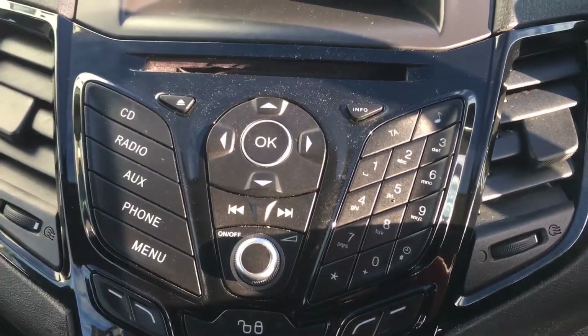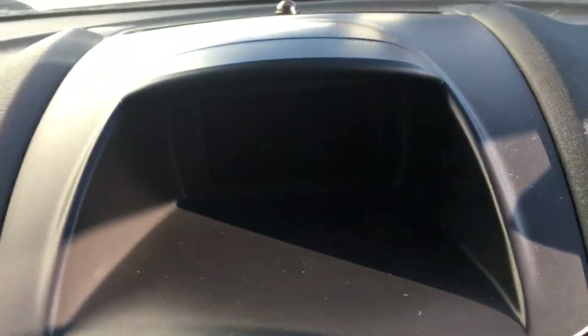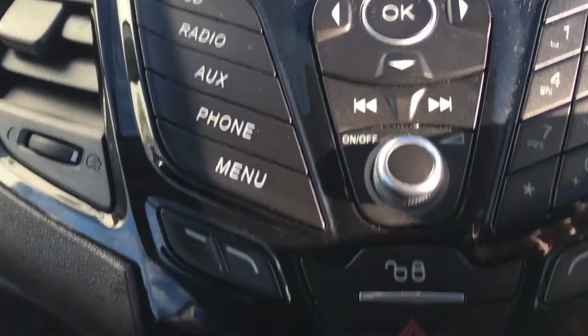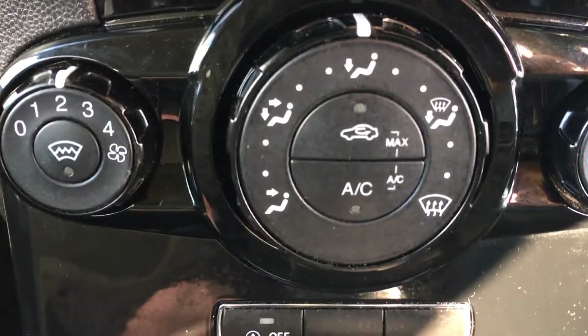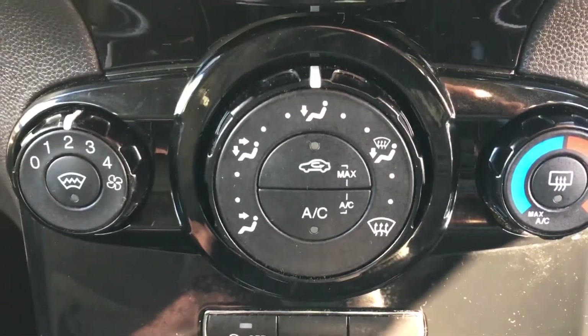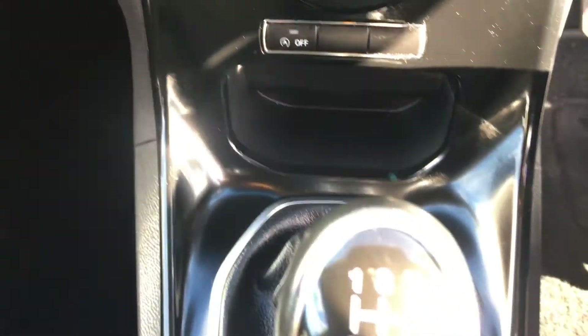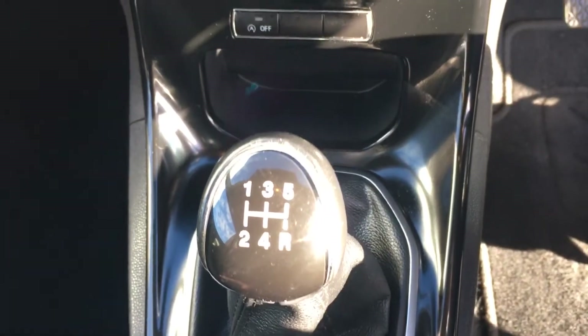There's your radio system, heads-up display, your heating system, your air conditioning, and a five-speed gearbox.